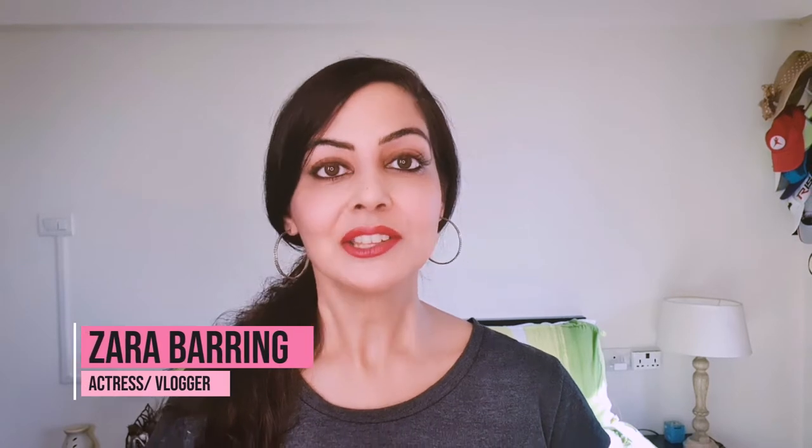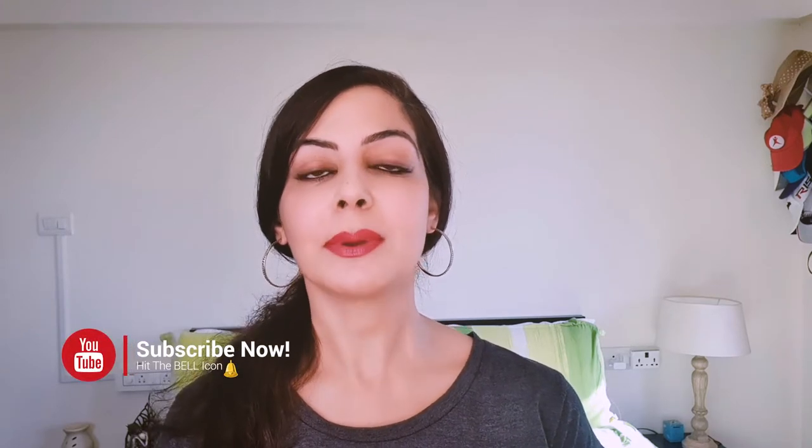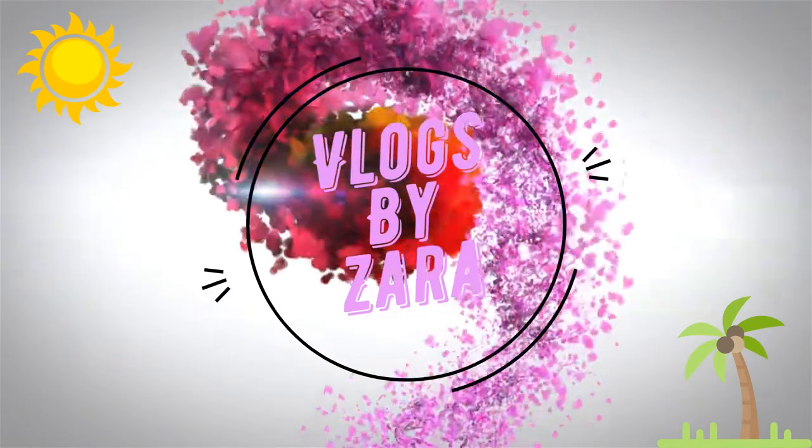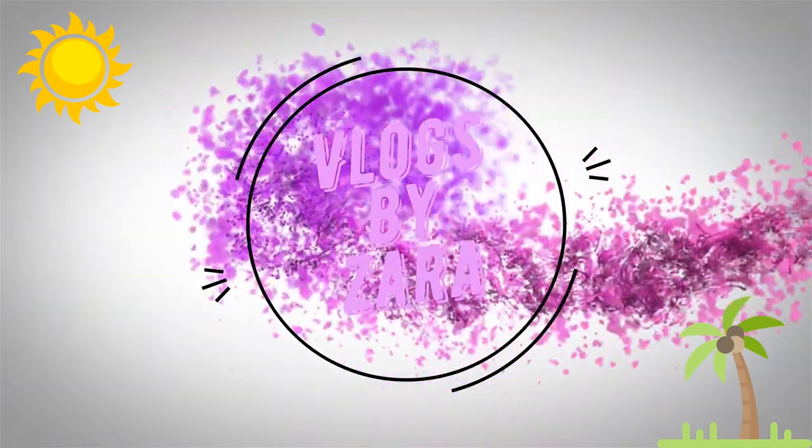Hey guys, welcome back to my channel, and if you're visiting for the very first time, my name is Zara. In today's vlog we're going to be talking about beauty — I'm going to be sharing some DIY natural beauty remedies and recipes with all of you guys.